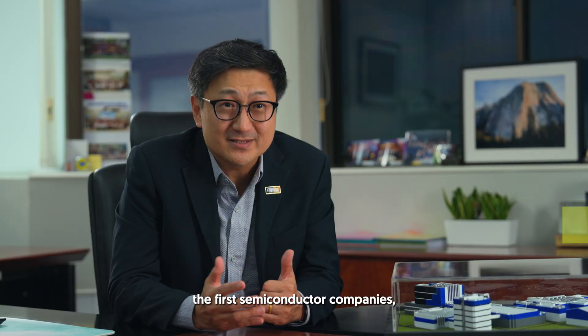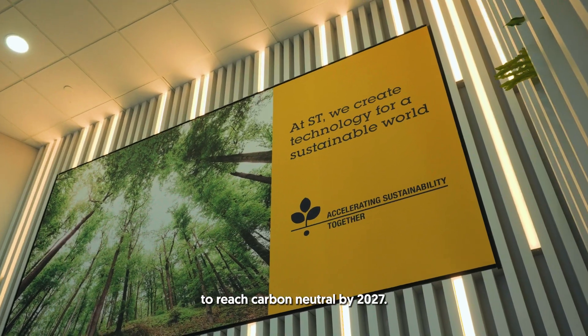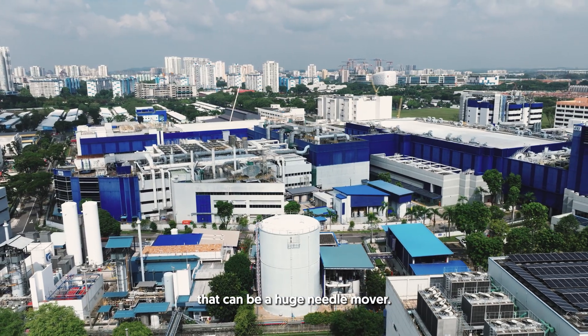ST Microelectronics is one of the first semiconductor companies with a huge ambition to reach carbon neutral by 2027. For ST Microelectronics, you start thinking about what kind of solutions do I bring into my facility and my operations that can be a huge needle mover.